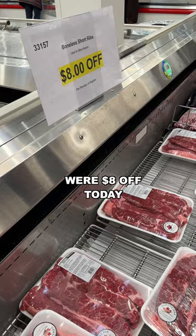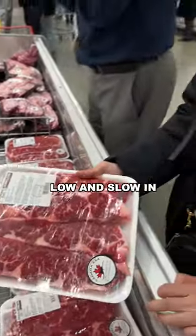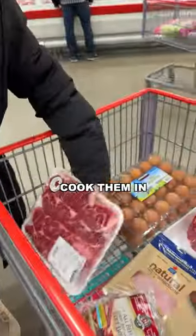These boneless beef short ribs were $8 off today — what a great deal. We usually braise these low and slow in the Dutch oven or cook them in our Instant Pot.